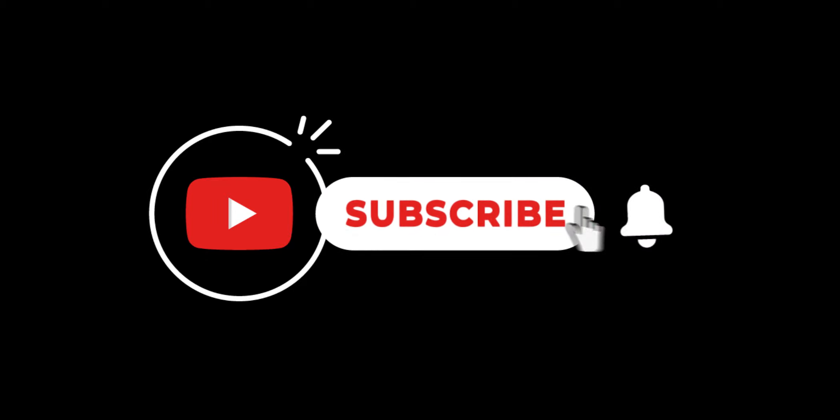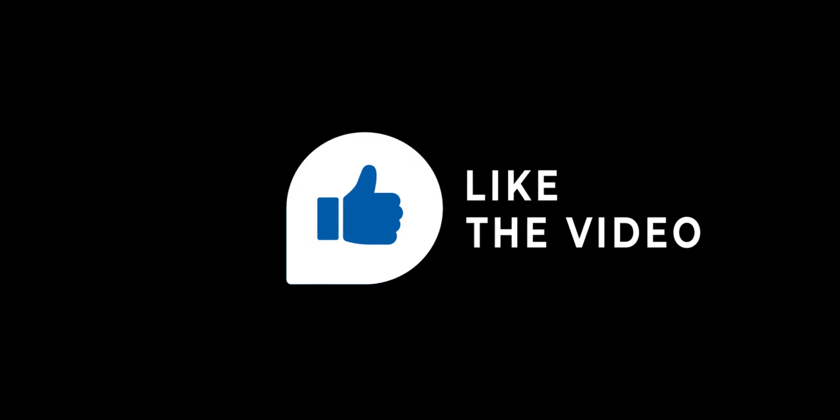Well, that concludes the second episode of our Dog Breed Quiz Series. Please be sure to hit the subscribe and like buttons. When you subscribe and like the video, it greatly helps the channel and is much appreciated. For additional Dog Breed Quiz episodes, please see the links in the video description below. Thanks for watching!